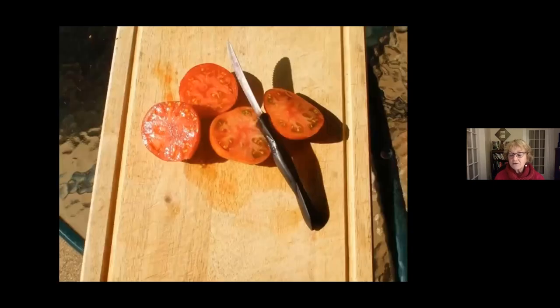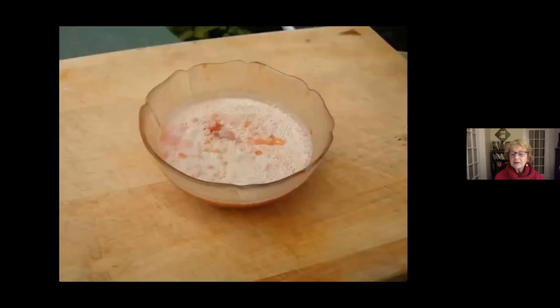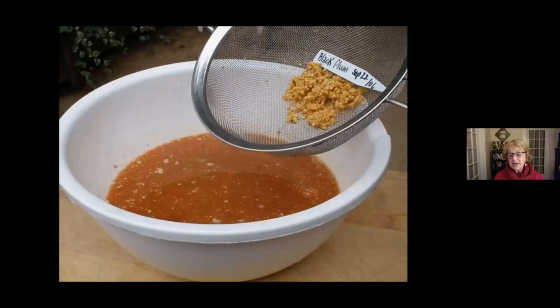When you cut a tomato in half, you see the seeds in the pulp. Look closely and you'll see a gelatinous coat around every seed — like egg white around egg yolk — which inhibits germination. The idea is to ferment the tomato seeds, which dissolves that gelatinous coating and also destroys any seed-borne pathogens. Squeeze the seeds out with the tomato liquid and leave it for four days to ferment. On the fifth day — no more than five days or the seeds will germinate — you'll see a scum forming on top.